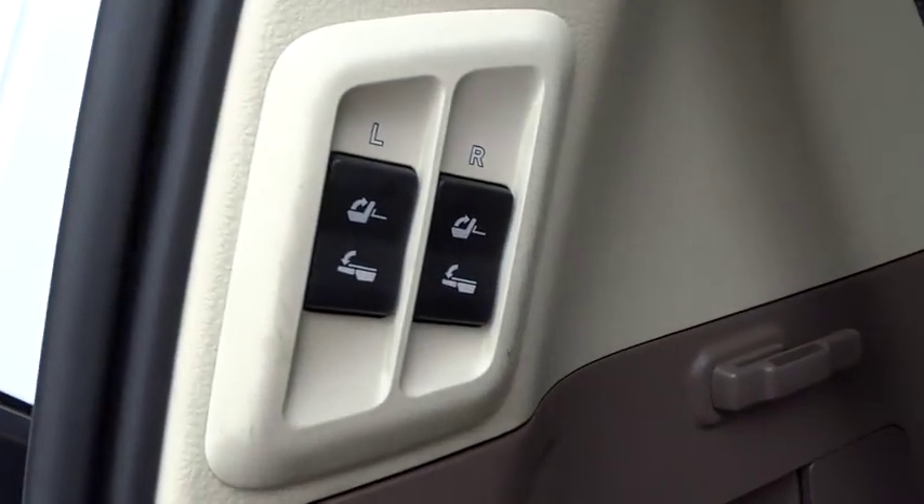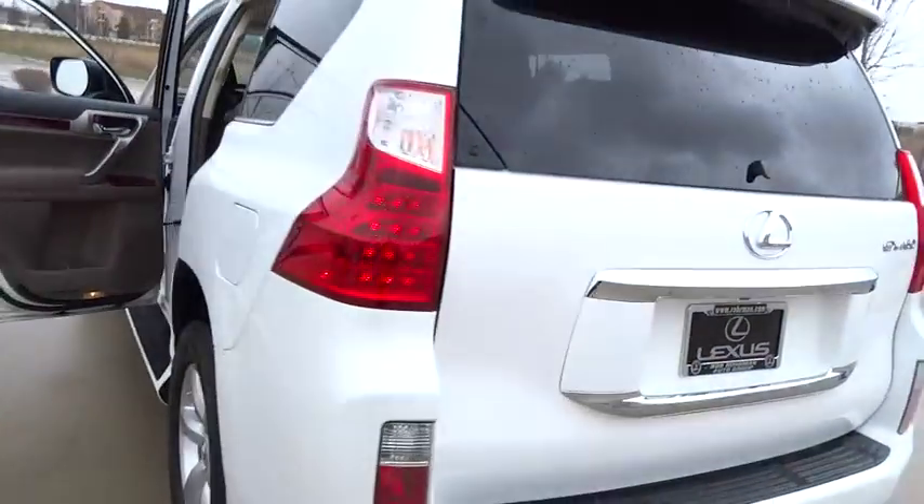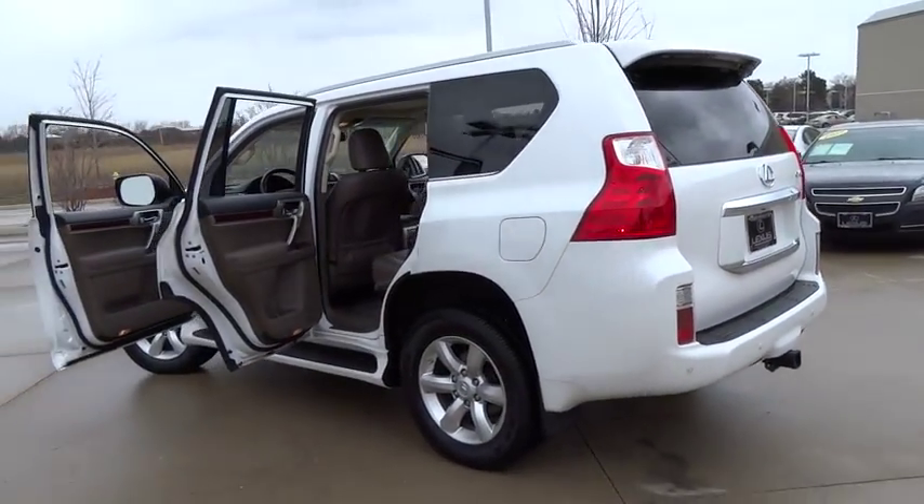Driver airbag, floor mats, cruise control, keyless start, auto-dimming rearview mirror, PPO, aluminum wheels, four-wheel disc brakes. Your new ride is just a phone call away.